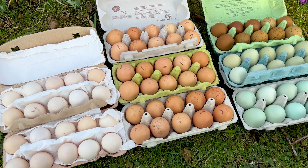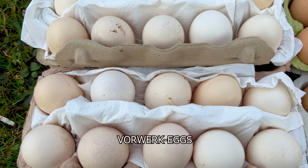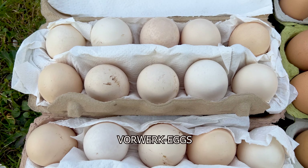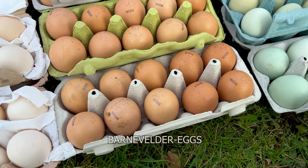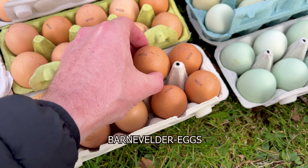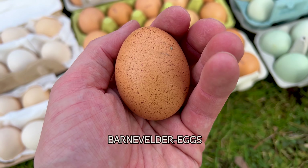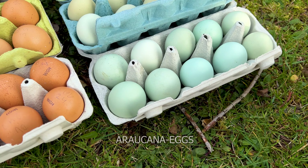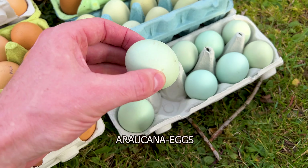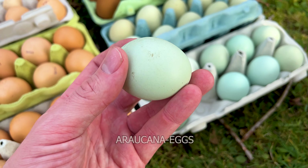The eggs can look very different. Here you can see for example the cream-colored eggs from Faverolles hens. And on the right side of them, you can see the darker brownish eggs of Barnevelder chickens. They can show numerous small dots on the shell and remind me of freckles. The greenish-bluish eggs are from the South American Araucana chicken, which you will also see later in this video.